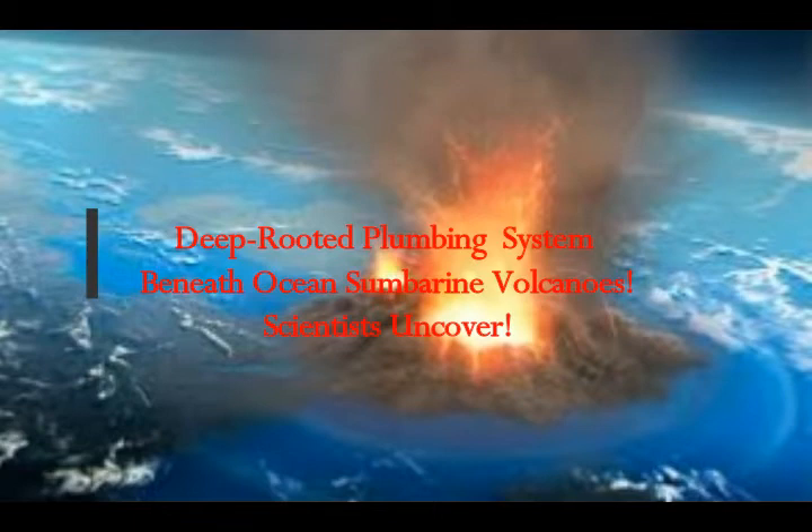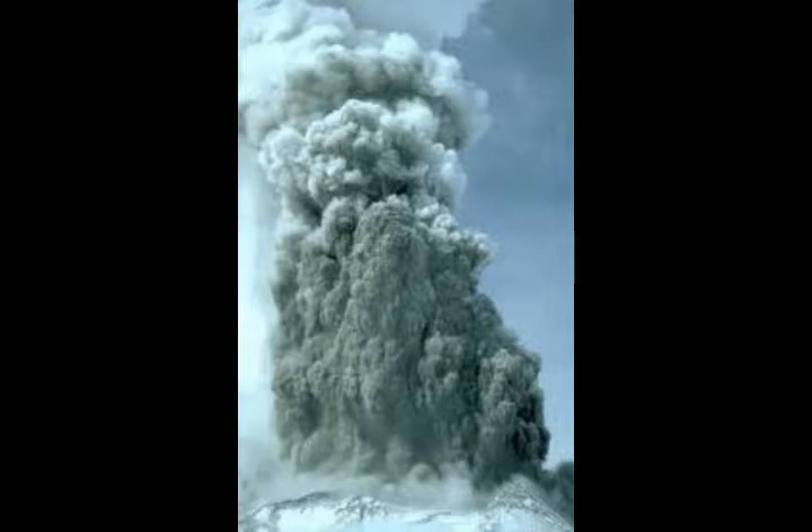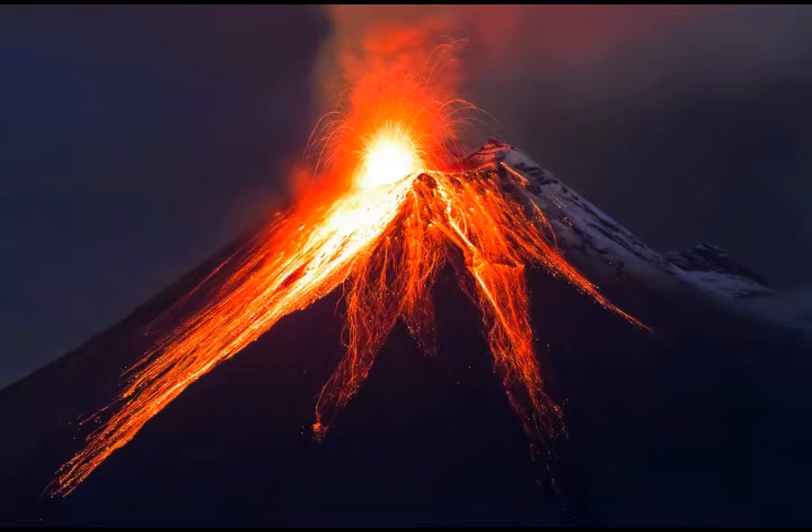Scientists have uncovered that submarine volcanoes have a deep-rooted system. Cardiff University's scientists revealed the true extent of the internal plumbing system that drives volcanic activity around the world. An examination of pockets of magma contained within crystals has revealed that large chambers of molten rock which feed volcanoes can extend to over 16 kilometers beneath the Earth's surface.